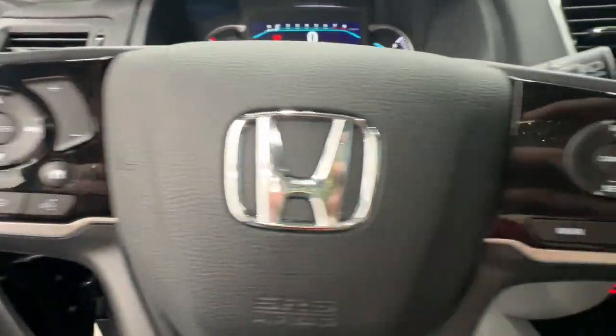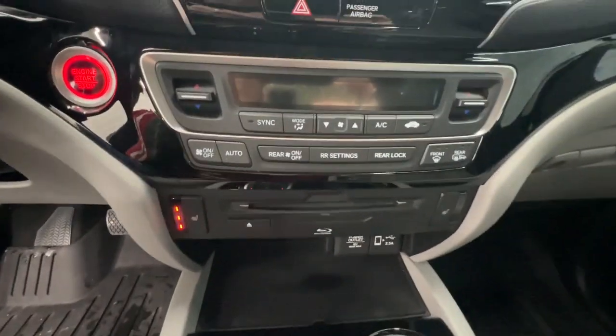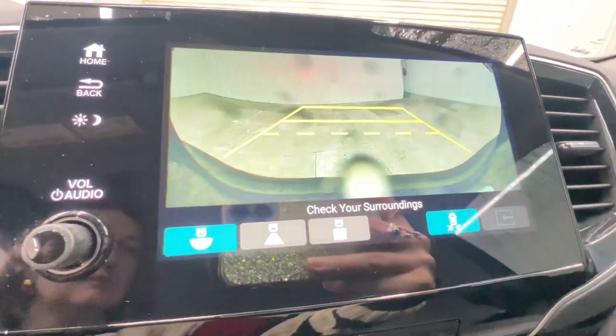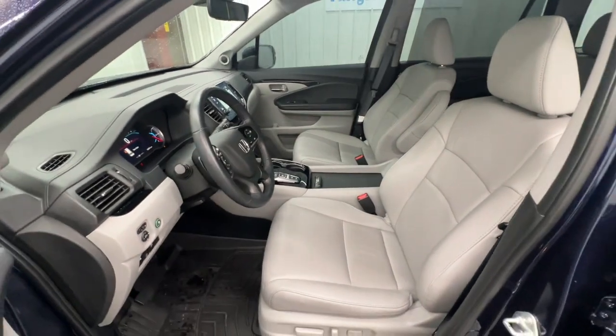These are just some of the great options this vehicle comes with: pre-collision system, intelligent auto on-off high beams, lane departure warning, all-wheel drive, moonroof, navigation system, keyless entry, hands-free liftgate, keyless start, power liftgate.